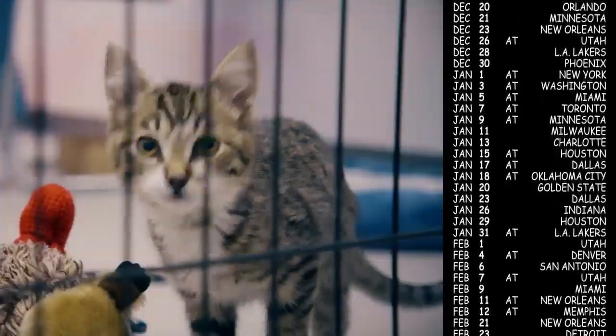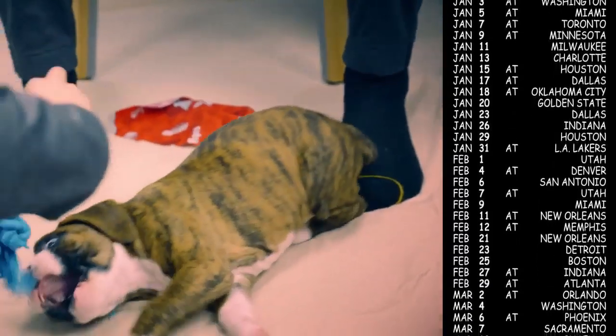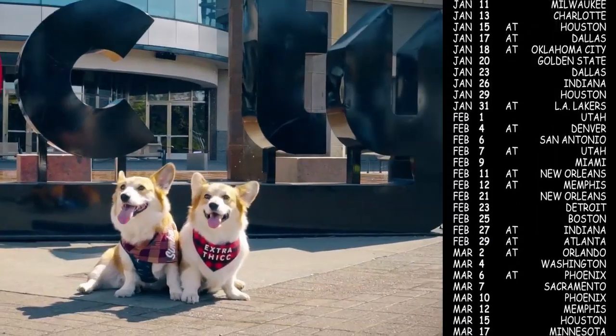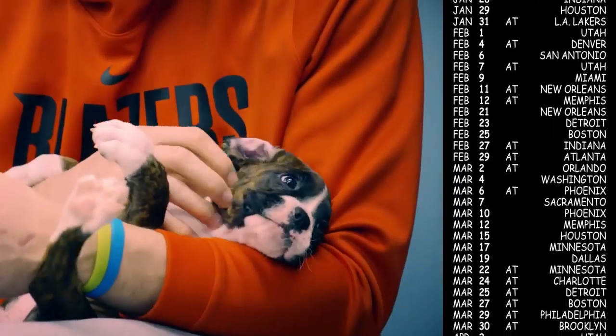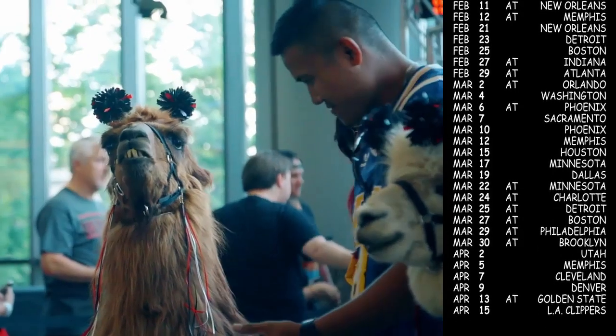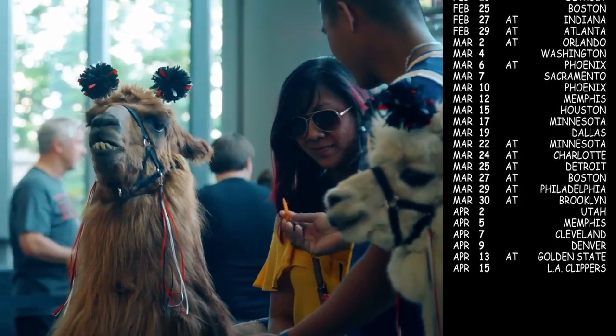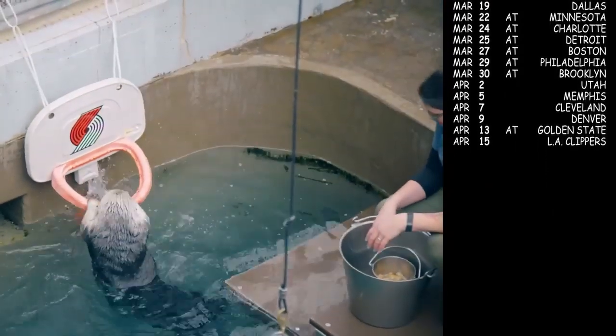First off, we're going to start with the schedule that was announced for next season. I'm not going to go deep into this in this video because I do have a full schedule breakdown coming out at some point in the next week. It'll be the most in-depth breakdown you'll be able to find anywhere on the internet for your Portland Trail Blazers.